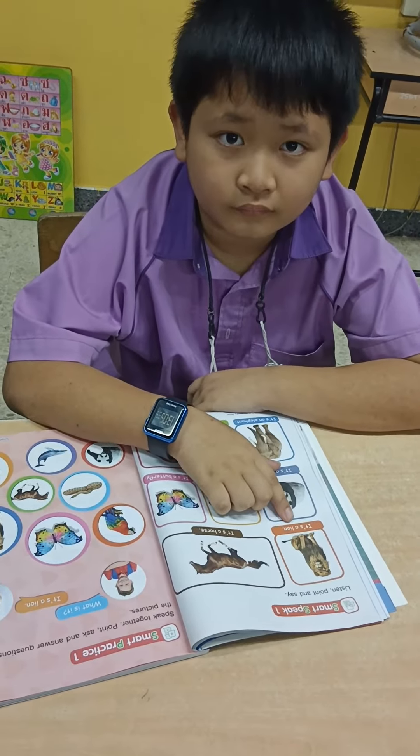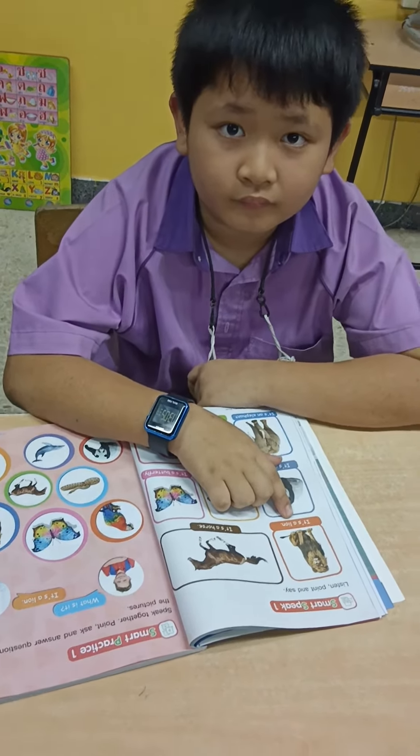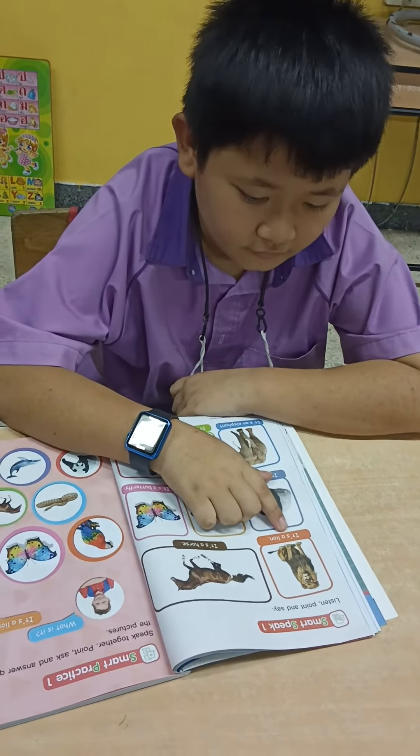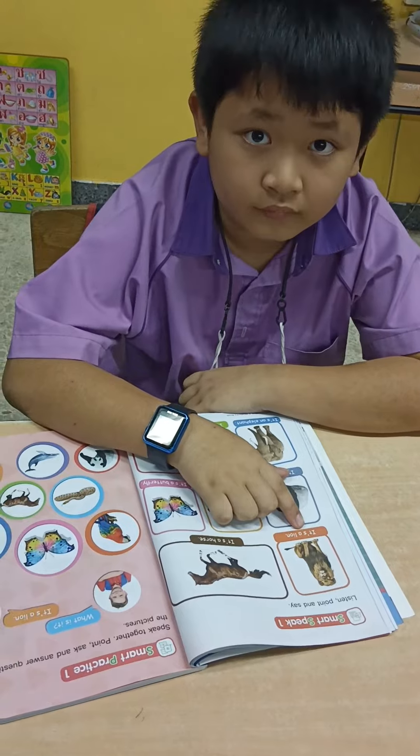Good day everyone. Welcome back to my teaching class. For this video, I'm going to ask one of my students. His name is Soho. So, are you ready?